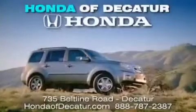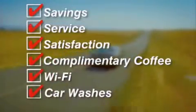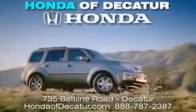It's easier at Honda Advocator — saving, service, and satisfaction. Complimentary coffee, Wi-Fi, and car washes. Schedule your test drive today. Honda Advocator, on the Beltline. It's easier here.